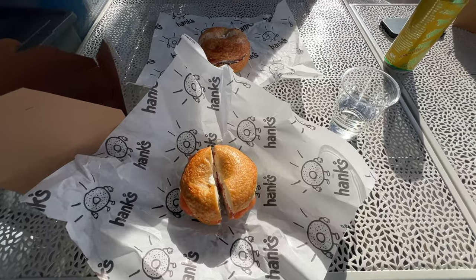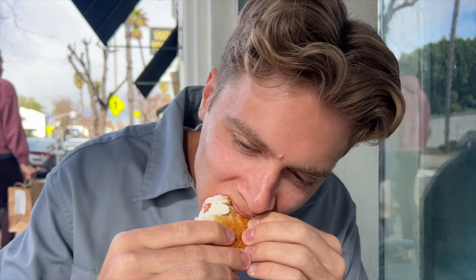Second day with the Toyota Supra, and the first thing I am going to go do is get bagels. Shout out to Hank's Bagels in Sherman Oaks — that was probably the best bagel I've ever had. Now it's time to head home.